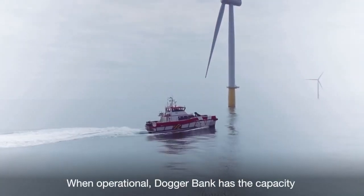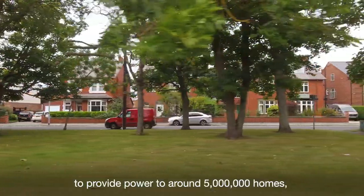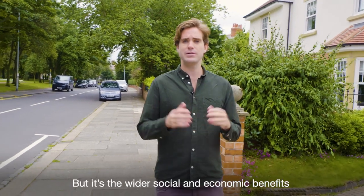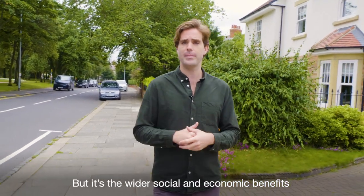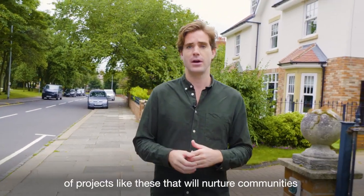When operational, Doggerbank has the capacity to provide power to around 5 million homes — nearly a fifth of UK households. But it's the wider social and economic benefits of projects like these that will nurture communities on the journey to net zero.